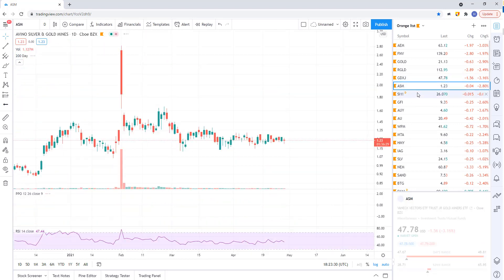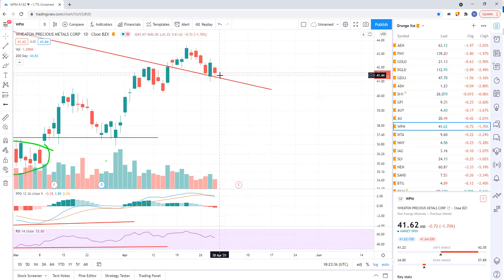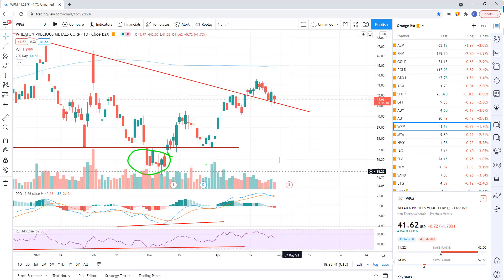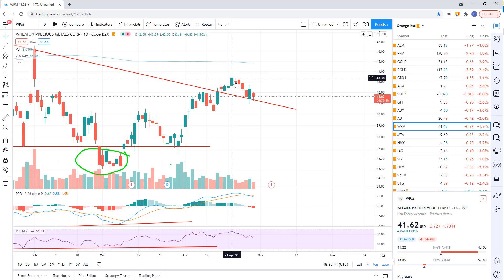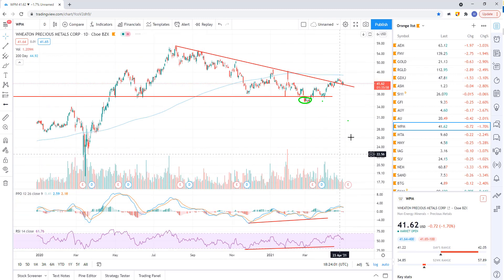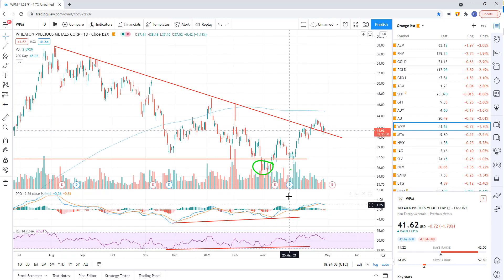Nothing really there on GDXJ. Here's Wheaton Precious Metals — WPM. You can see still holding that trend line support. Here's the downtrend in WPM. We broke out, but it wasn't a super impulsive breakout, so we could fail. This could be a false breakout. If we break down from here and actually start selling off and break this trend line, then this would be a false breakout or a bull trap. So you want to watch for that. If that happens, we're likely going to head down and make a new lower low below this previous low, and a new divergent low. So that is possible.